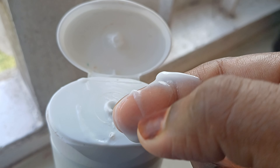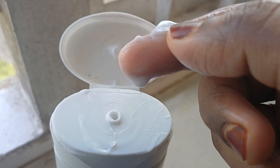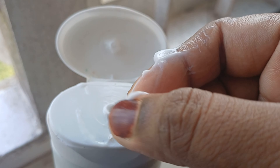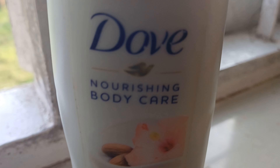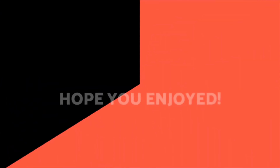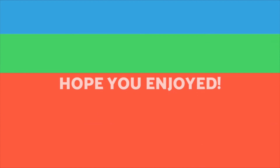It is best for daily use. It is best for dry skin in the winter season. Use the body lotion on the body. When you have dry skin, you can use this body lotion.